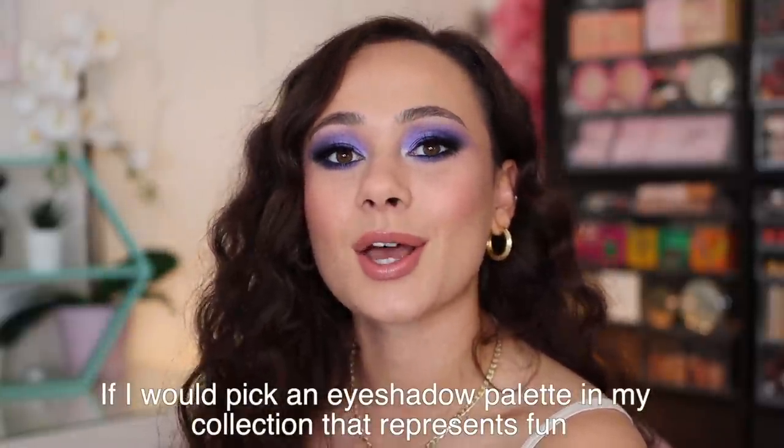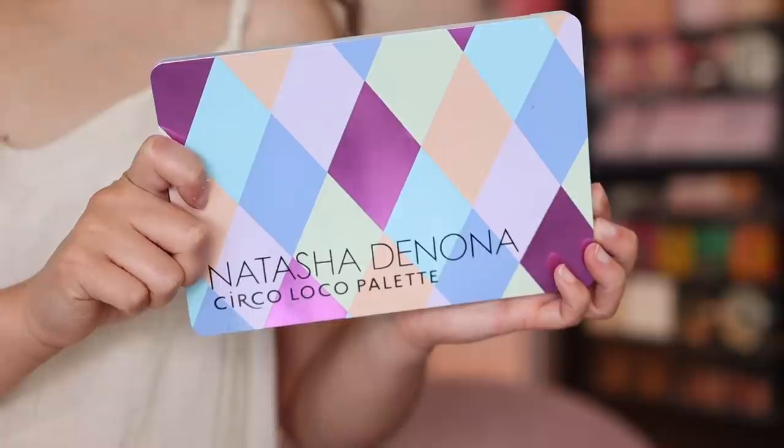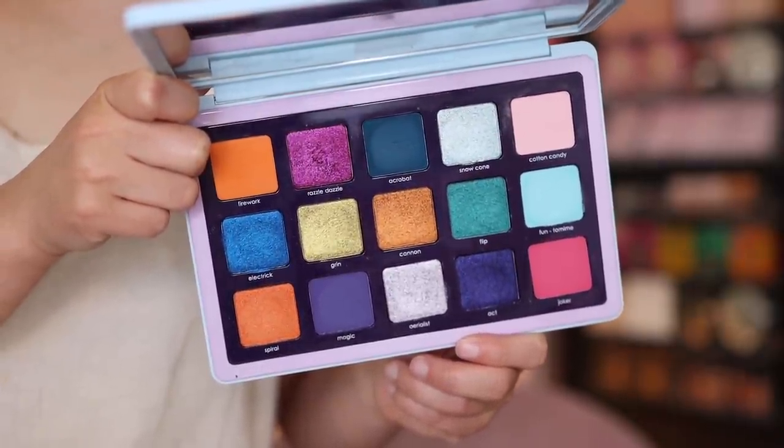Question number seven: which eyeshadow palette in my collection represents fun? This one was really easy for me. This is the Natasha Denona Circo Loco palette. Am I loco for this palette? I'm not totally in love with it — the quality is great, but it's a little too fun for me. I'm not a very fun person. It just was such a fun move from Natasha. Not only is the color story really fun, but based on the brand it's coming from, that also makes it really fun. Natasha Denona plays with a lot of different color stories, but this by far was the most fun. And I have had a lot of fun trying to make this palette work.